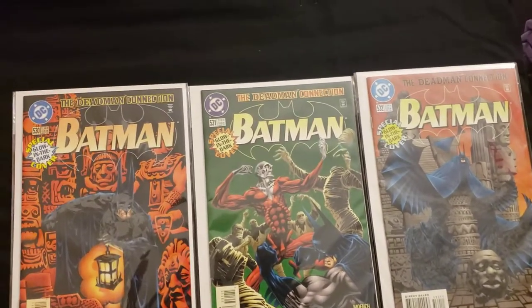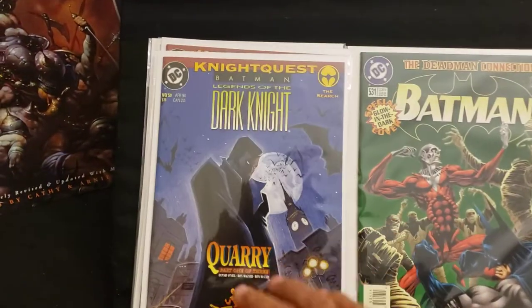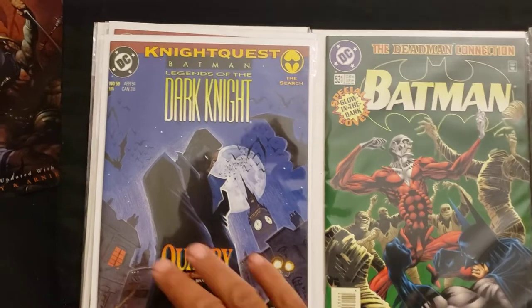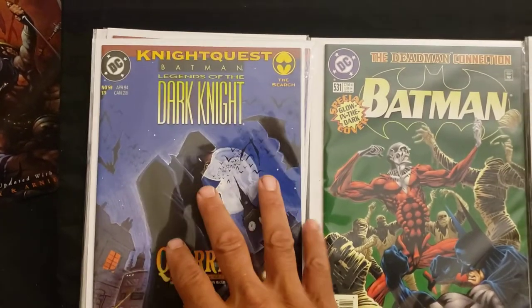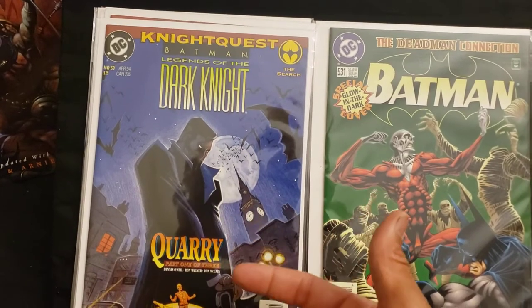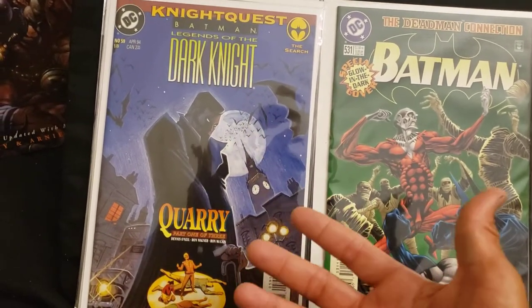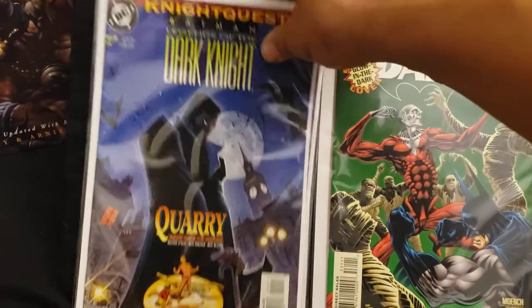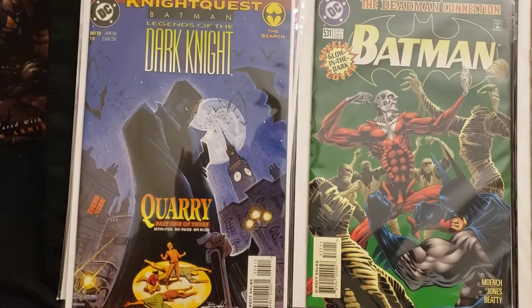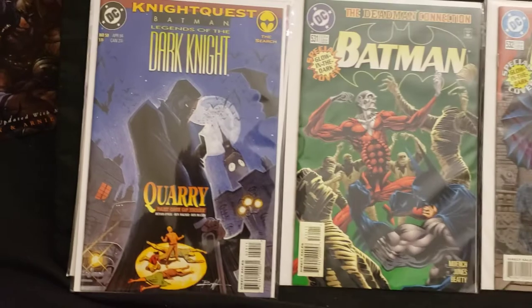Number 530 came out May 96, number 531 June 96, number 532 July 1996. I got two copies of this one that came out in April 94. This is Batman Legends of the Dark Knight, Night Quest story — Quarry, part 1 of 3. This one also came out in April 94.